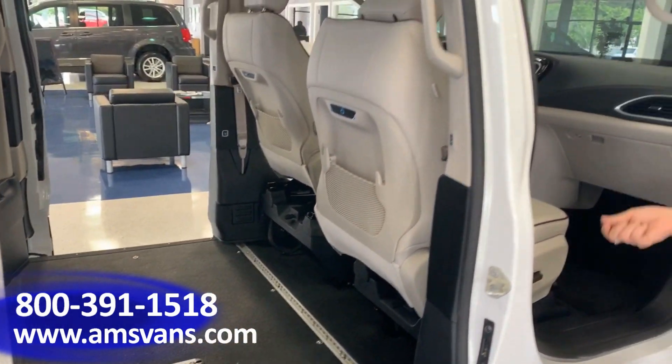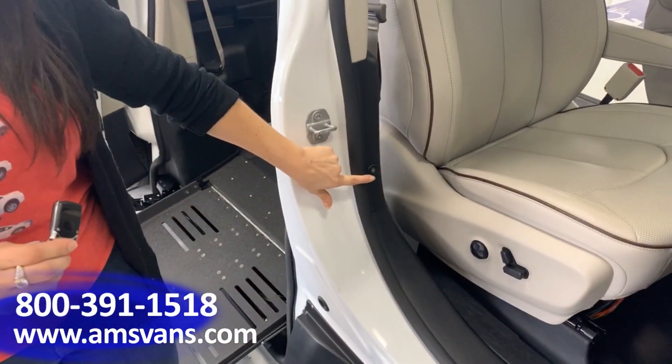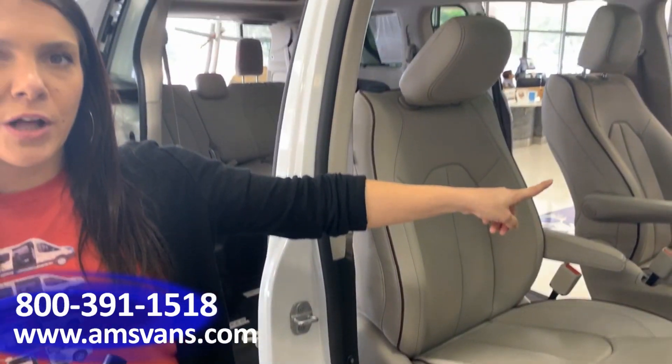In each unit, you'll have the OEM fob that controls the vehicle. In addition, you'll see that each of our ramps come with a fob that controls the ramp. In addition to the remote, there's an engage button located next to the passenger seat and one underneath the steering wheel on the driver's side.